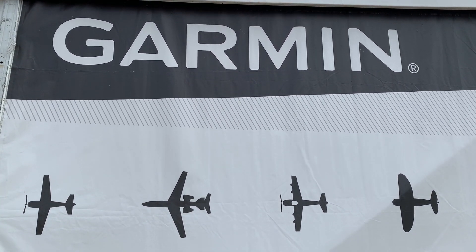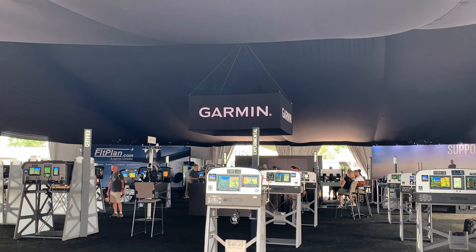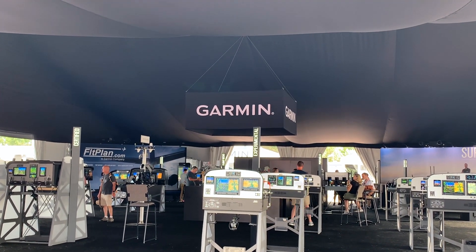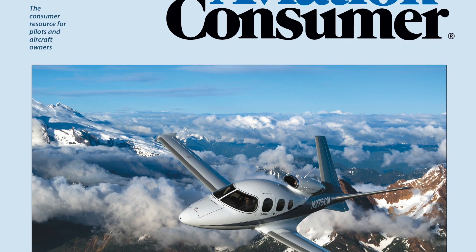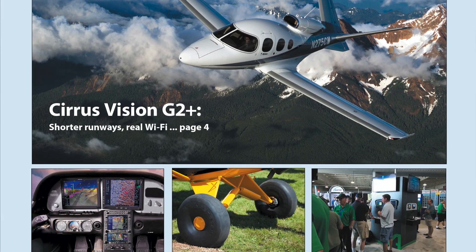Thanks for having us on today and talking about our new products. We're excited to be reunited with our aviation family and showcase these new products available to the aviation marketplace. You can read a full report on Garmin's Smart Glide in an upcoming issue of Aviation Consumer Magazine. This is Larry Anglosano reporting.